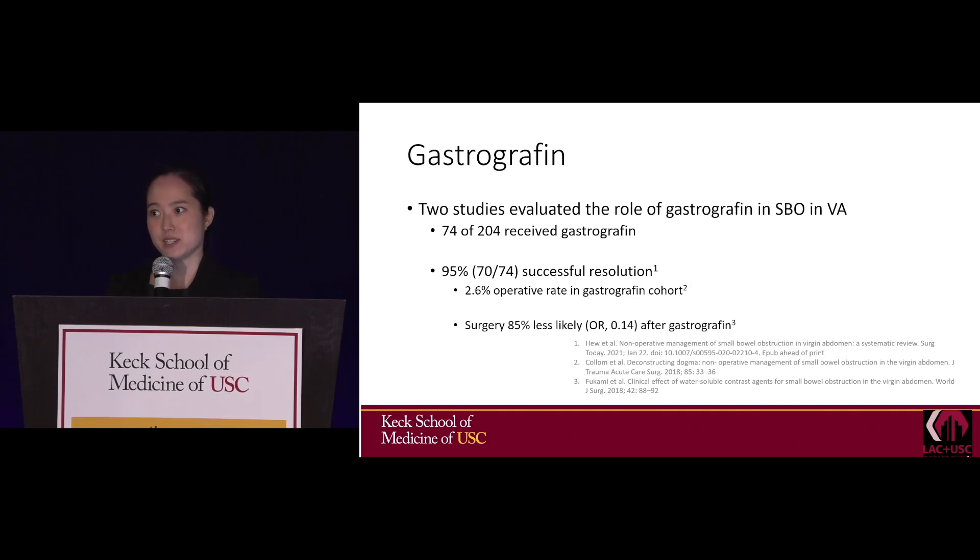We use a lot of gastrographin at USC. Gastrographin is a hyperosmolar agent that pulls water from the small bowel, decreases edema, and increases motility. Two studies evaluated its role in virgin abdomen small bowel obstructions: there was a 95% rate of successful resolution, only a 2.6% operative rate in one study, and surgery was 85% less likely in patients receiving gastrographin in the other.